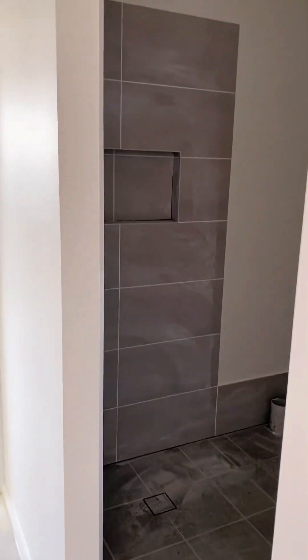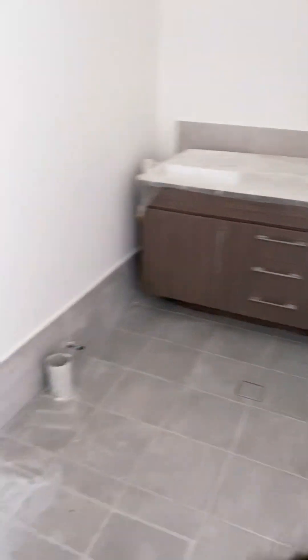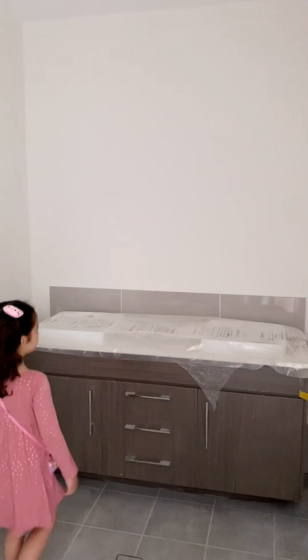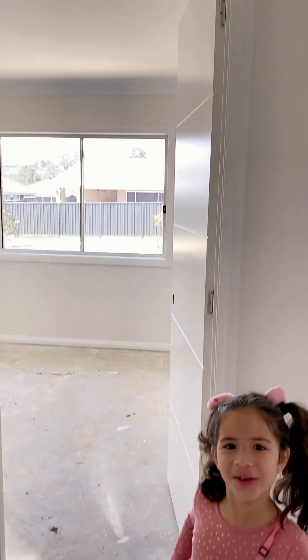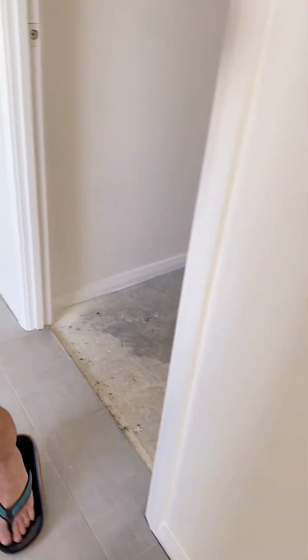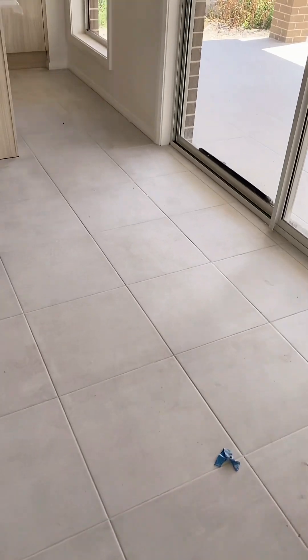Yes, two of them. So this is the ensuite — toilet and shower. Just this shower glass. And here is our walk-in wardrobe. It just needs carpets to be done in every bedroom — yeah, needs carpet.